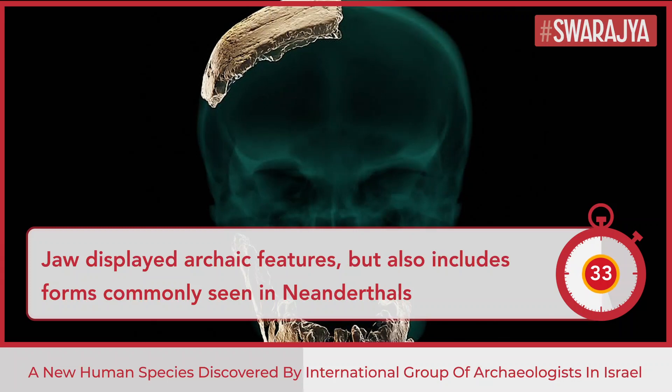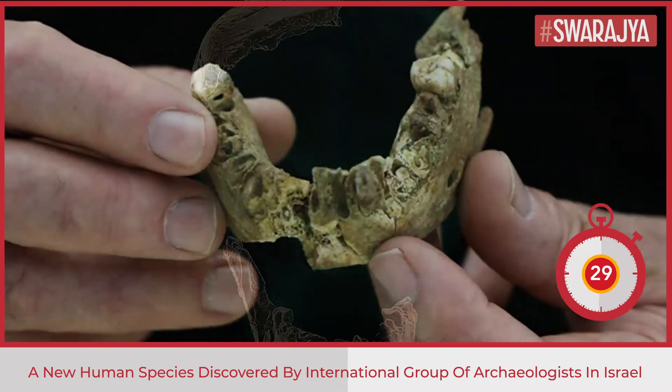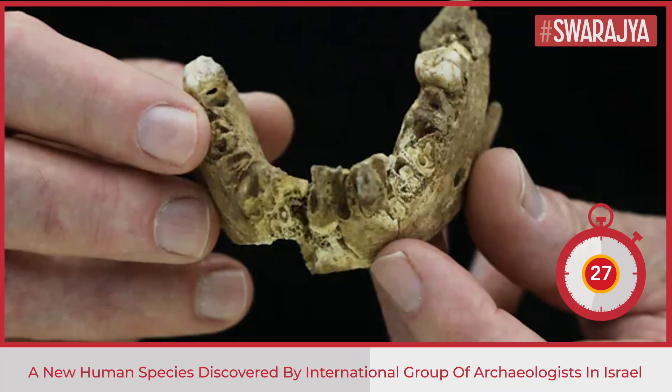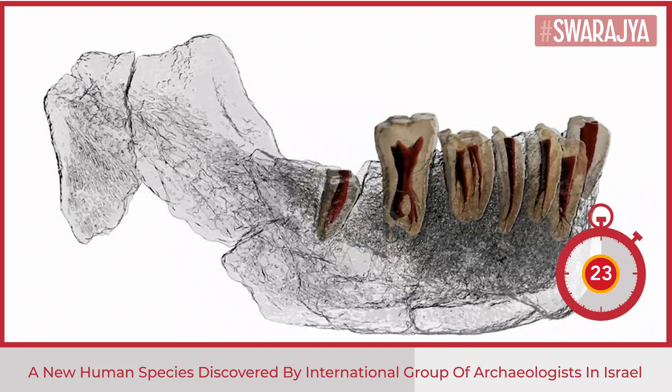The parietal bone was found to be considerably thicker than those found in both Neanderthals and most early Homo sapiens. The jaws displayed archaic features but also include forms commonly seen in Neanderthals.